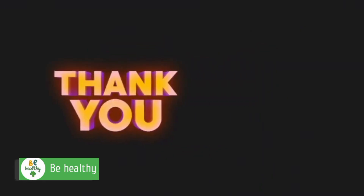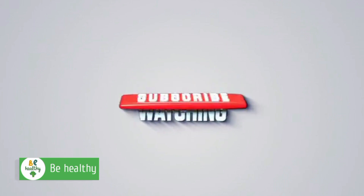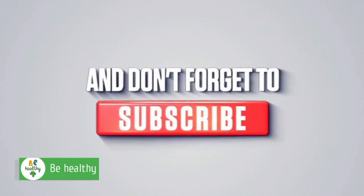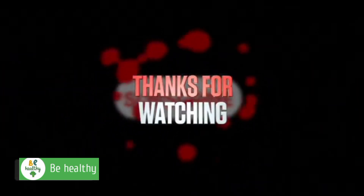Thank you for joining us on our health journey. If you enjoyed our tips and want more, don't forget to hit that subscribe button. Stay tuned for more valuable insights and live a healthier, happier life. Remember, your well-being matters — subscribe now.